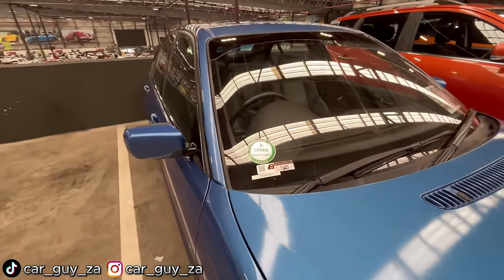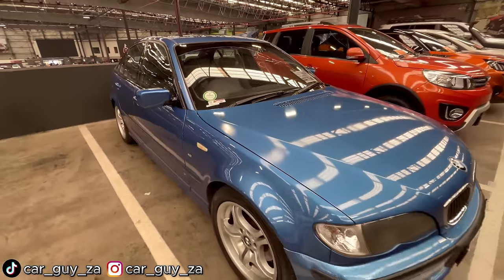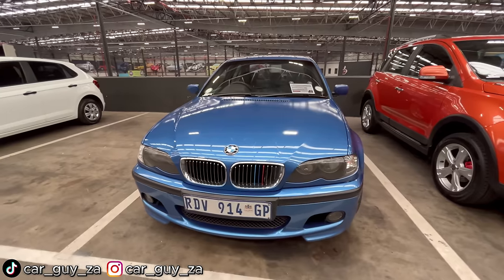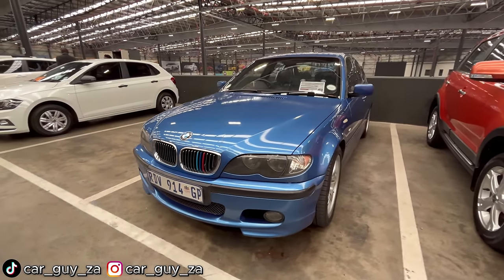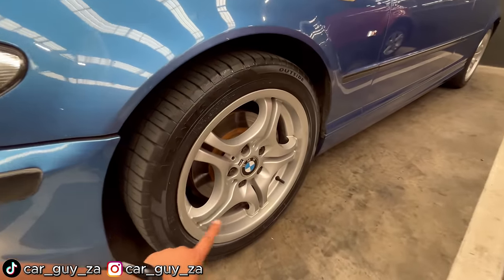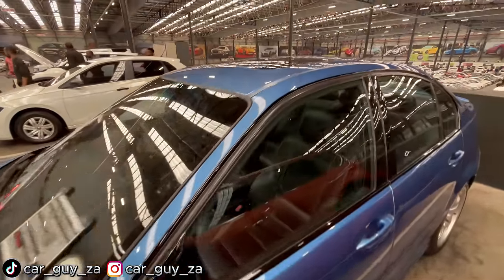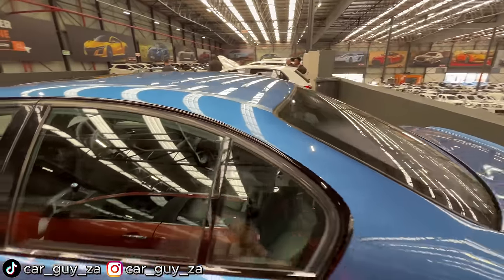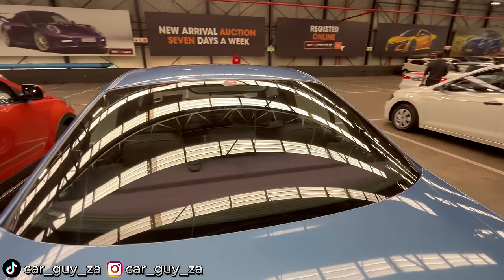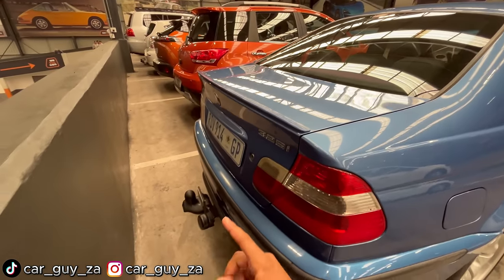It has a green Dekra sticker because the windscreen is chipped and the rear seat has wear and tear. It has 17-inch wheels — it is an M spec with a sunroof. From the rear you can see it has a boot spoiler with a tow bar.